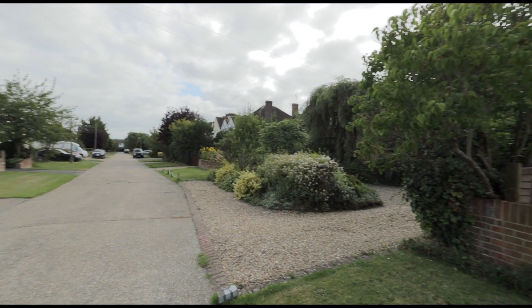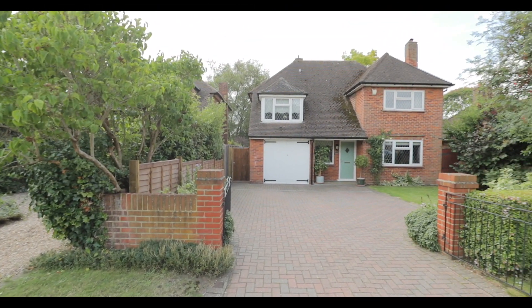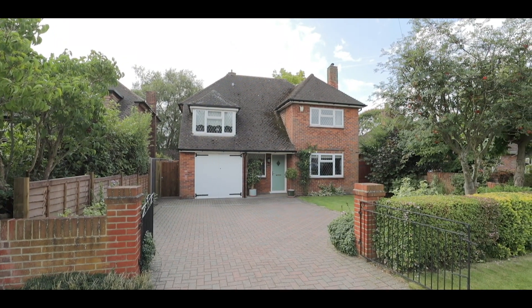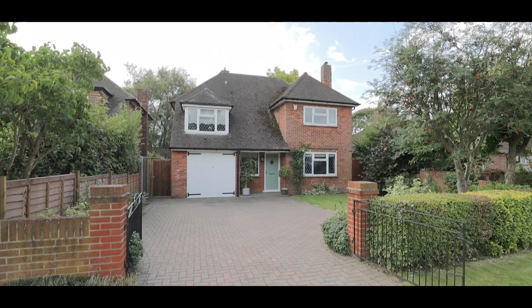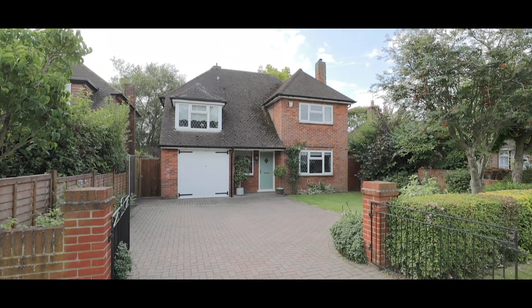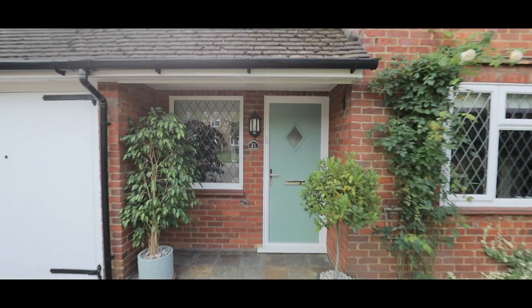Welcome to Dawes East Road in Burnham and this immaculately presented four double bedroom detached property, situated less than a mile from Burnham train station, soon to service Crossrail, and nearby to an excellent array of local schools, amenities and travel links, with driveway parking for up to four cars and a single garage attached to the property.